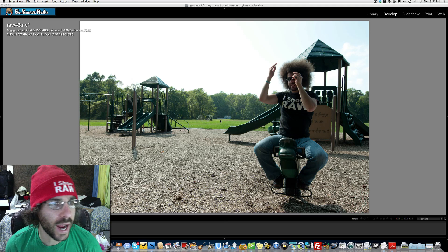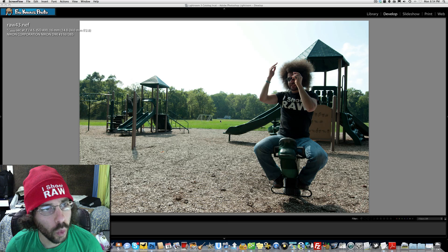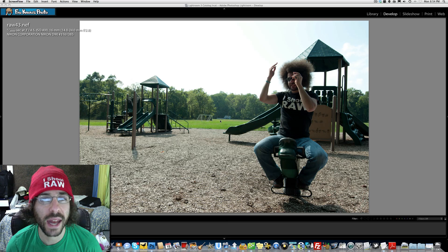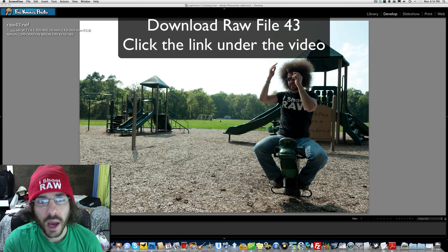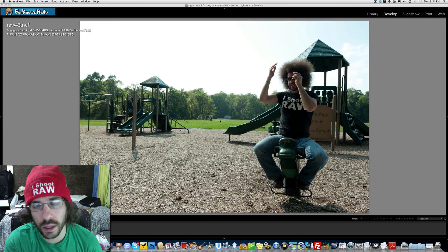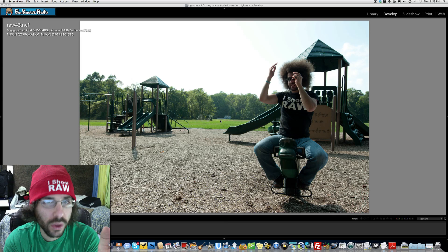This photo was taken by listener Andy Witt. I invited him out to a thing that I was doing locally and he's close to me, so he came out and took some photographs. I asked him to send over one of the raw files as well as his edit, which I'm not going to show you yet.